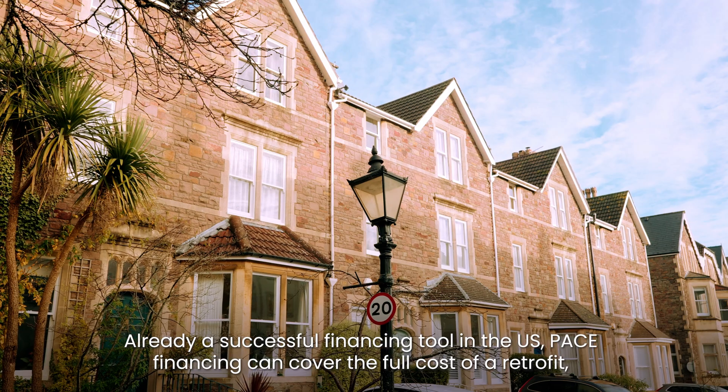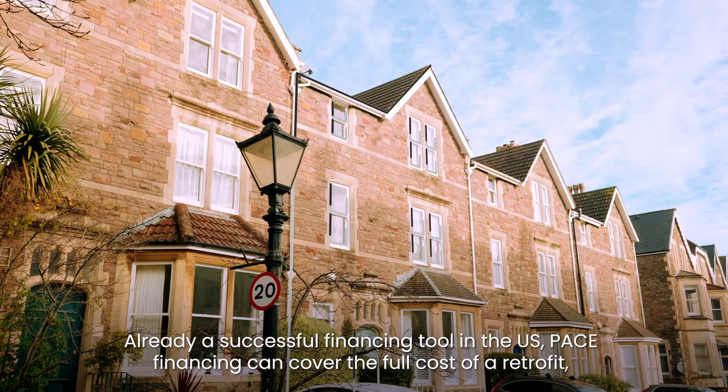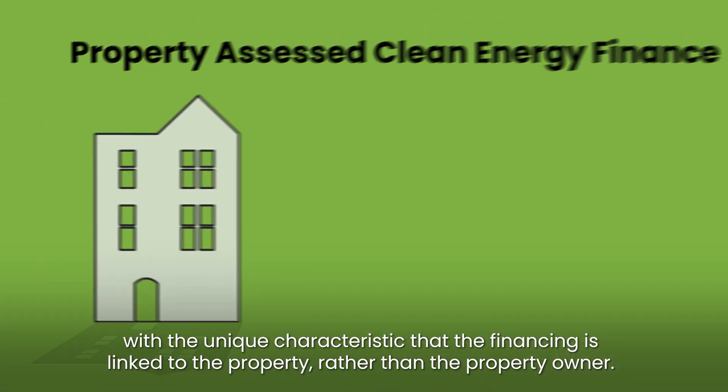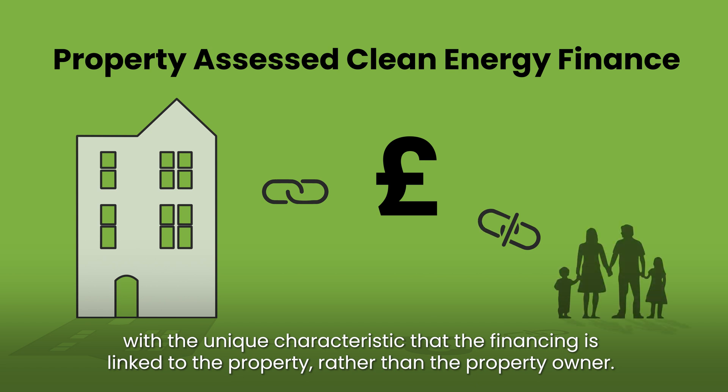One solution the coalition is developing is property assessed clean energy finance. It's already a successful financing tool in the US. PACE financing can cover the full costs of a retrofit, with the unique characteristic that the financing is linked to the property rather than the property owner.